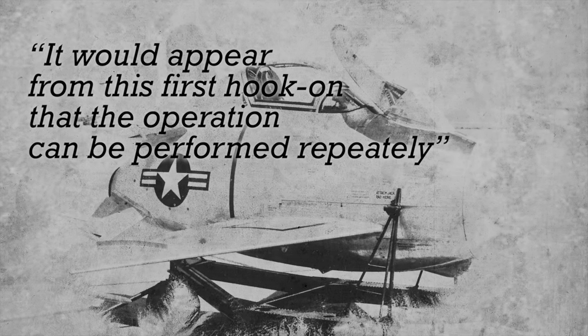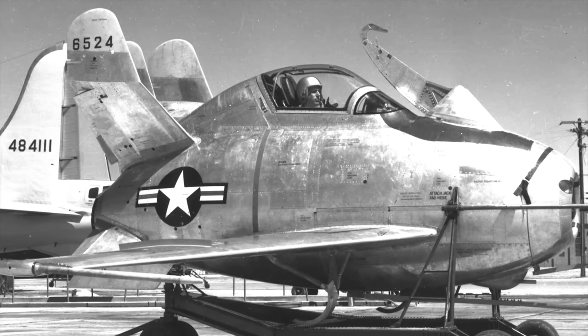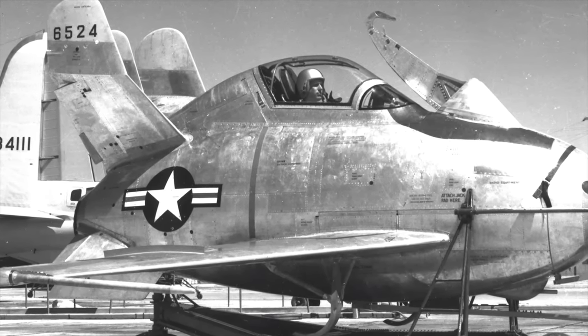Schoch flew the XF-85 again the following day, with the primary objective of practicing the hook-on procedure. He released the Goblin from the trapeze and maneuvered in the vicinity of the EB-29B for a few minutes, then tumbled the head of the skyhook to release the XF-85 for a second flight and hookup. Just three minutes later, he engaged the trapeze again. Schoch emphasized that the hook-on procedure was not as easy as it had appeared — it required a skilled pilot in favorable conditions to successfully engage the trapeze.